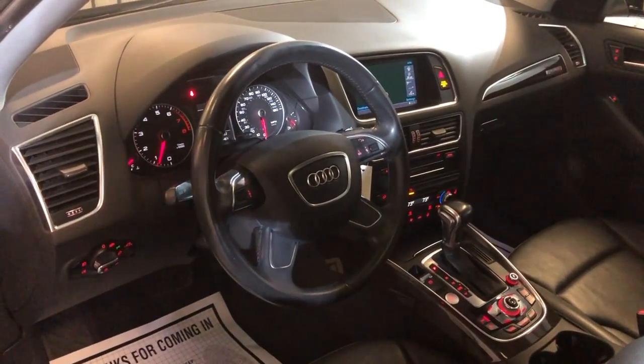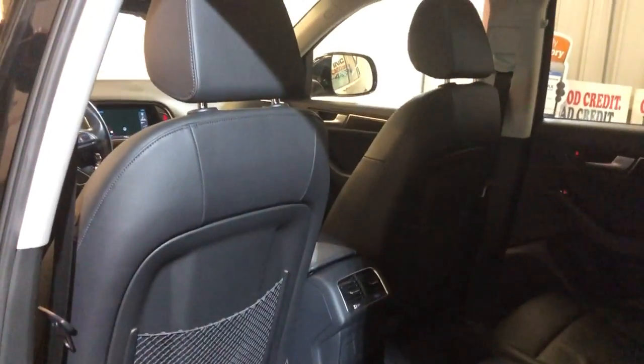It runs beautiful, very nice and clean. 2014 Audi Q5 Premium Plus, 2.0 turbo quattro. Here is the back seat — nice and clean inside and out.